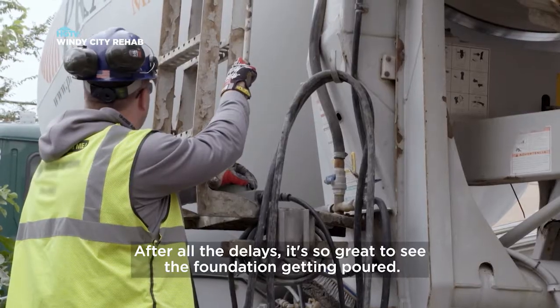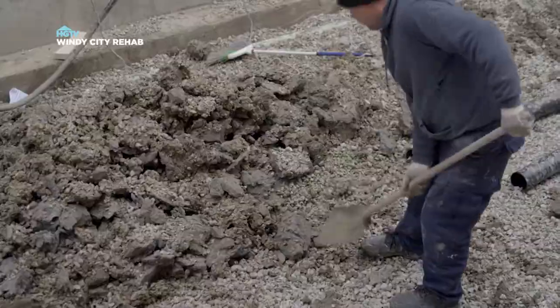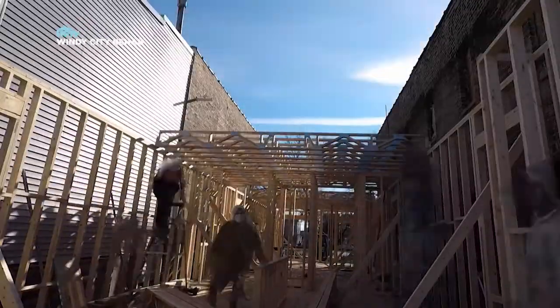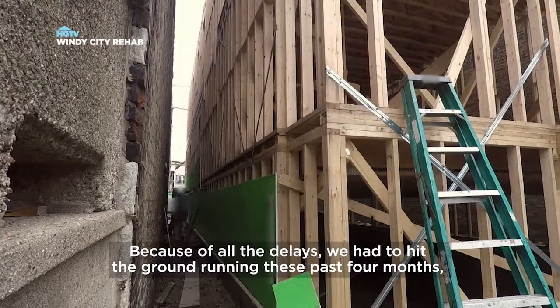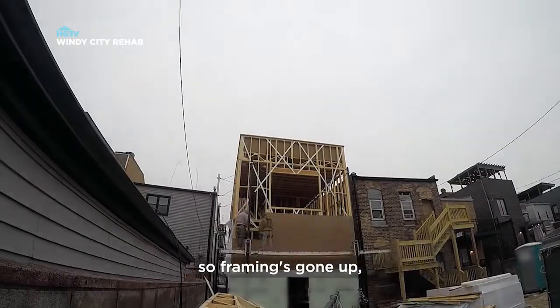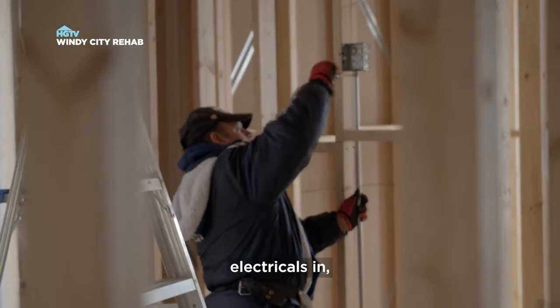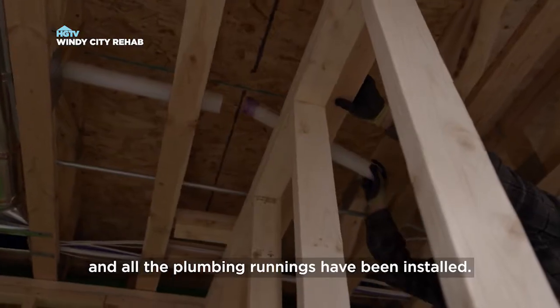After all the delays, it's so great to see the foundation getting poured. Because of all the delays, we had to hit the ground running these past four months. So framing's gone up, electrical is in, and all the plumbing rough-ins have been installed.